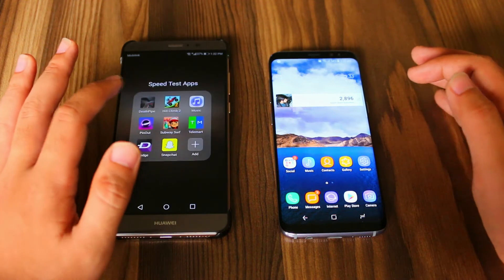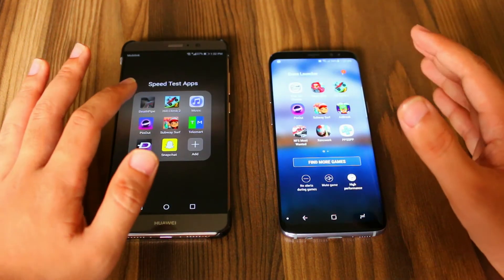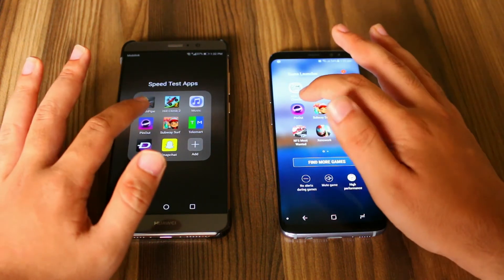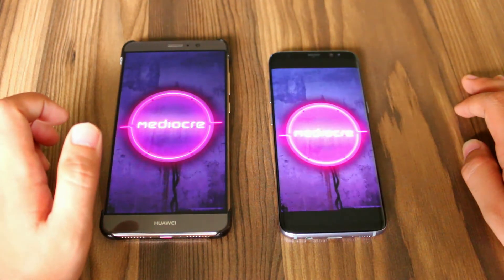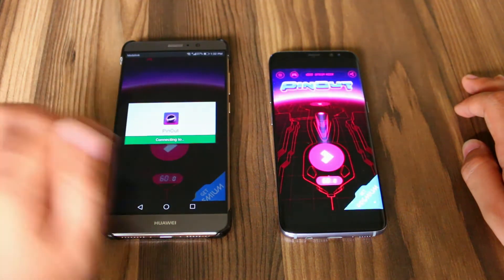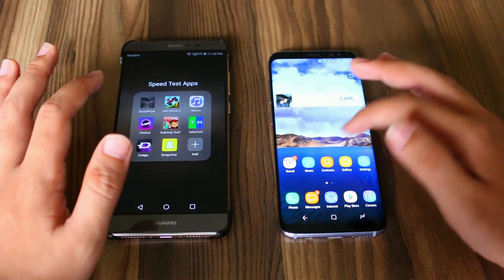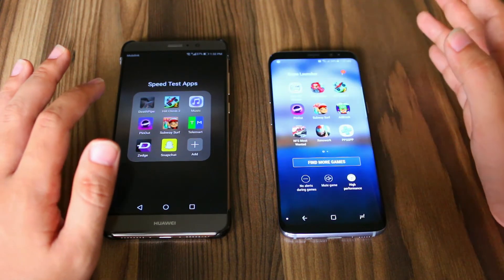And now let's open Pinout. I will be opening a lot of games to put pressure on both the CPUs so that we can test the RAM management of both the devices. And the Huawei Mate 9 is faster. Till now, only the Samsung Galaxy S8 was faster with only one application.